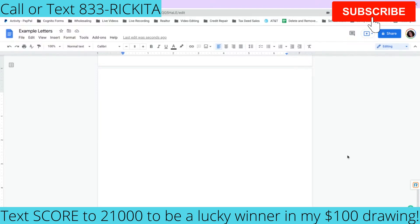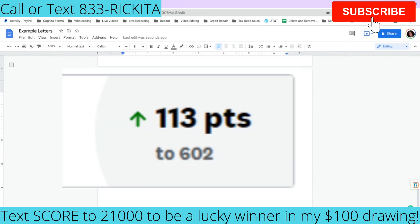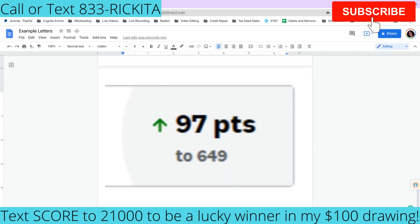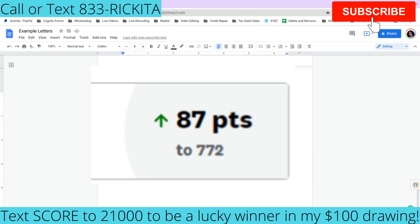Hey beautiful people, it's Rakita and I'm back with another video. In this video I want to show you how I'm helping my clients get their credit score over 200 points. One client got over 260 points, got a bankruptcy removed, and got credit cards.